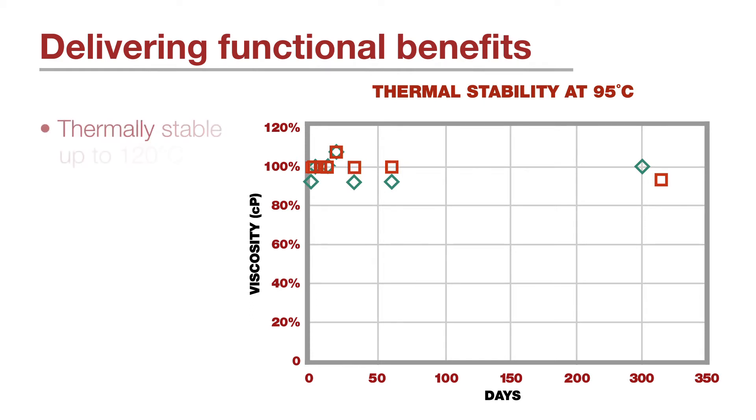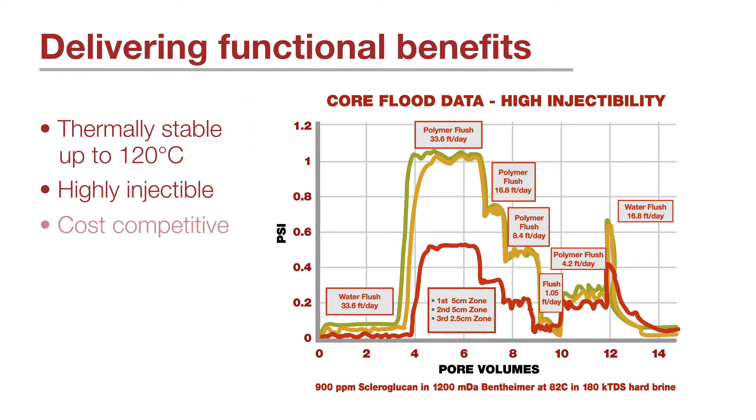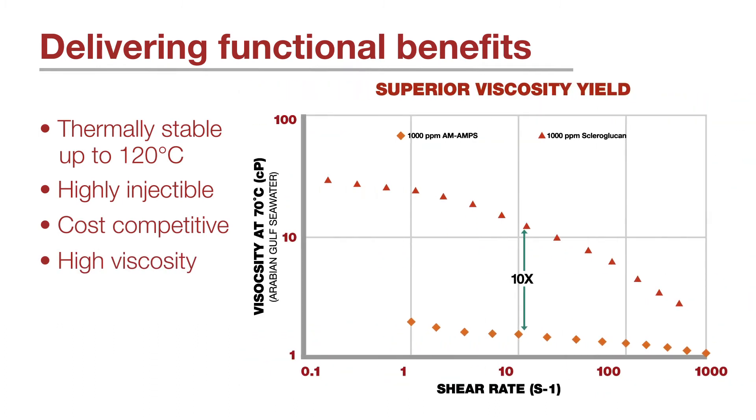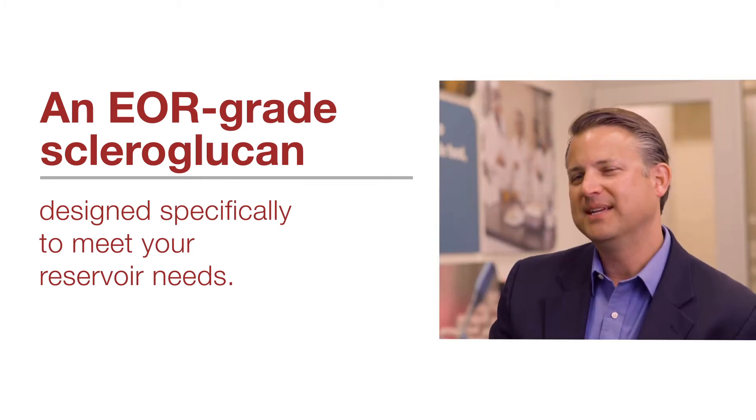Those harsh conditions can be temperatures that approach 120 degrees Celsius. The polymer needs to be highly injectable and, above all, it needs to be cost competitive. Cargill's EOR grade scleroglucan delivers against all of those requirements. We have developed our EOR grade scleroglucan with an emphasis on being highly injectable to meet your specific reservoir needs and to maintain stable viscosity in harsh conditions throughout your reservoir.